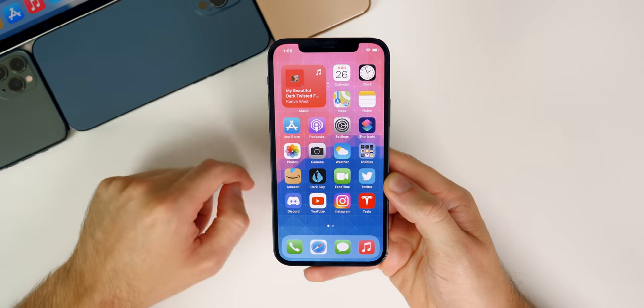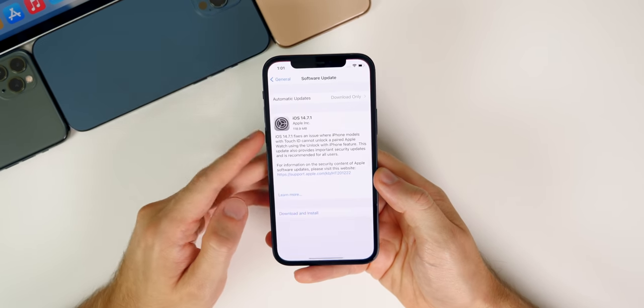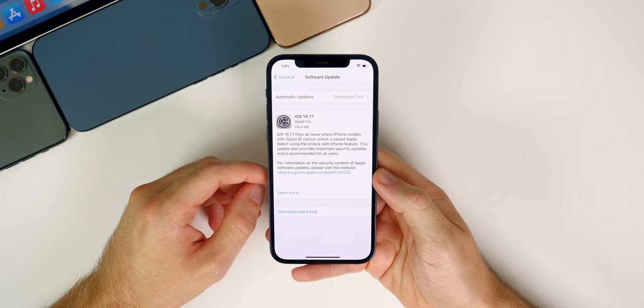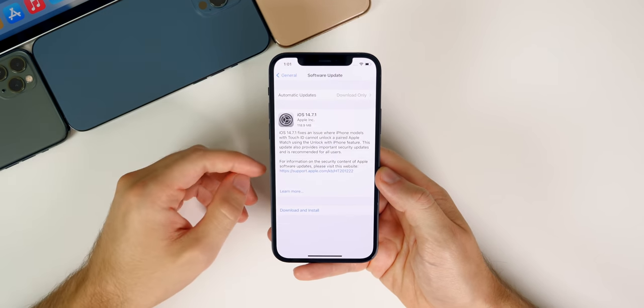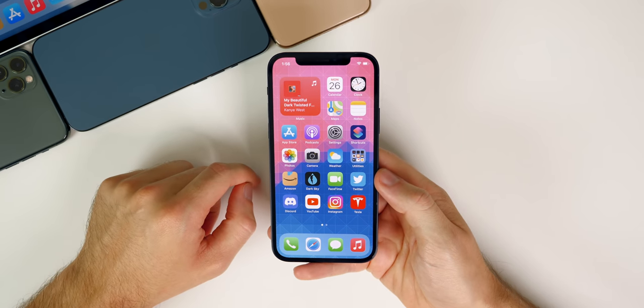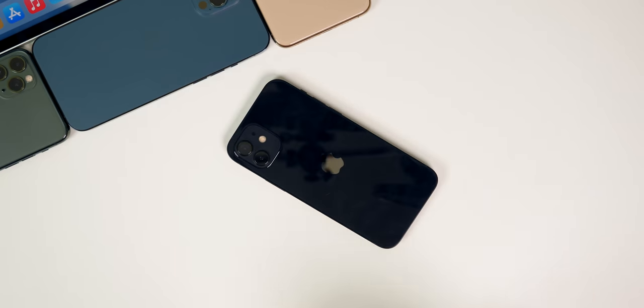Anyway, guys, hope you enjoyed this short update video on iOS 14.7.1. Let me know what you think about the software down in the comments below. If you enjoyed this video, I'd appreciate a thumbs up, and make sure you subscribe for more iOS 14 and iOS 15 coverage on the channel. Thanks again for watching — I'll see you soon.